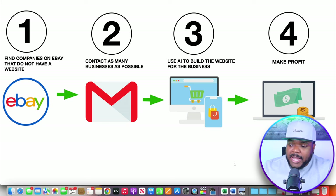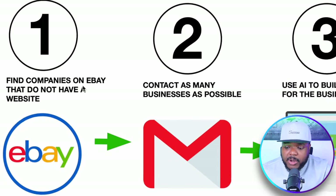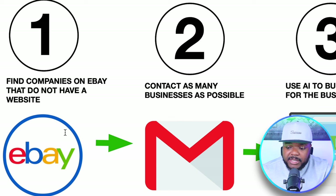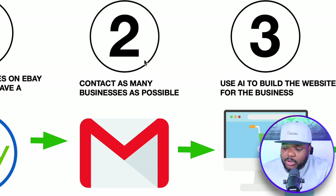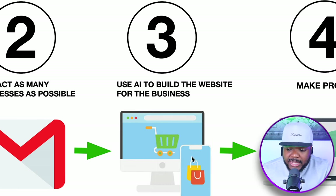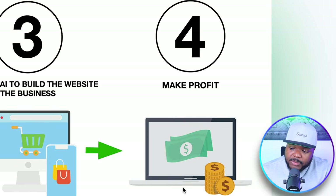To give you a quick outline of how this side hustle is going to work: step one, you're going to find companies or sellers on eBay that do not currently have a website. Step two, you're going to contact those sellers via email. Step three, you're going to use an AI website builder to build the website for them. And step four, you're going to earn a profit.